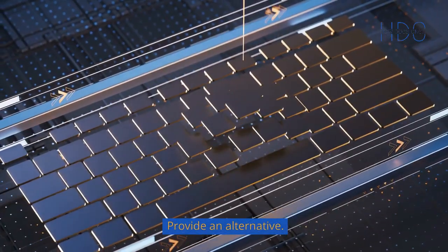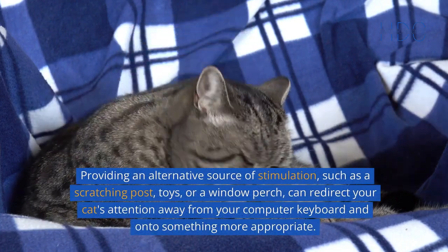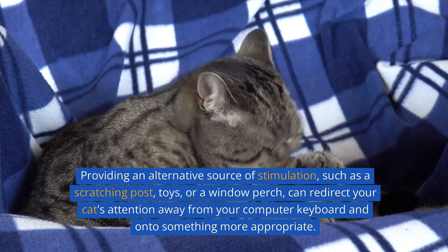Provide an alternative. Cats are curious creatures and love to explore. Providing an alternative source of stimulation, such as a scratching post, toys, or a window perch, can redirect your cat's attention away from your computer keyboard and onto something more appropriate.